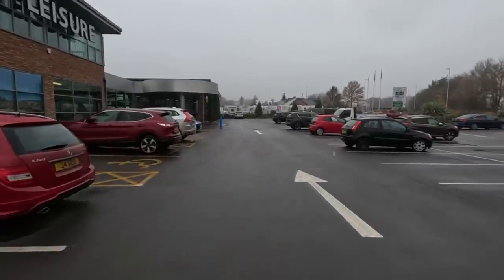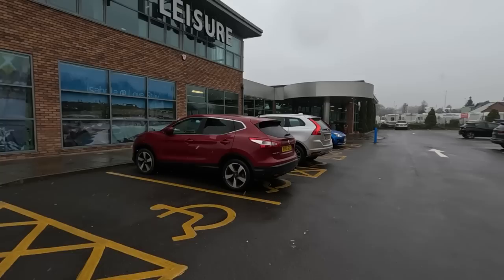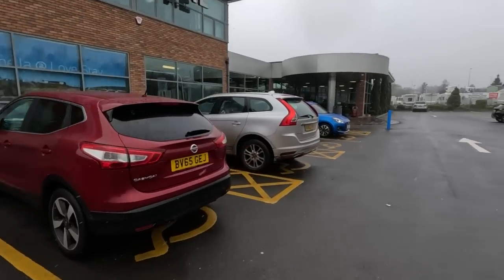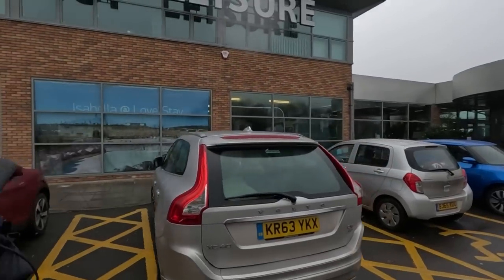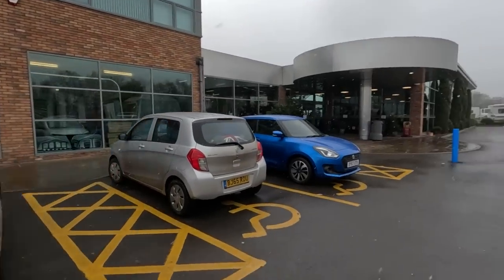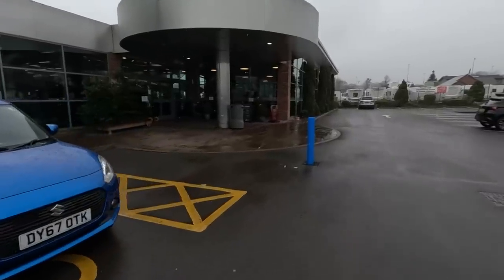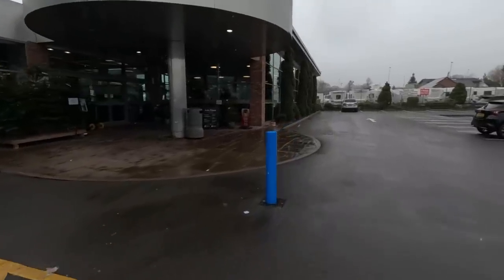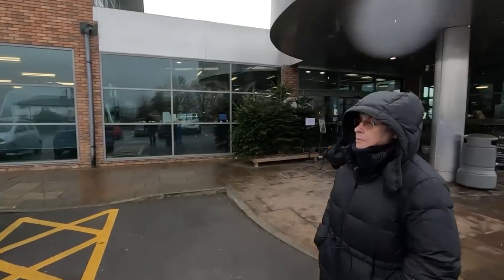Looks huge this place. I've never made the connection with Love to Stay - I knew it was very close. I was advertising it there in the window - Isabella at Love to Stay. I've never been to Love to Stay. It was a plants place here. Salop Leisure is just to the left here. That's the plants thing.